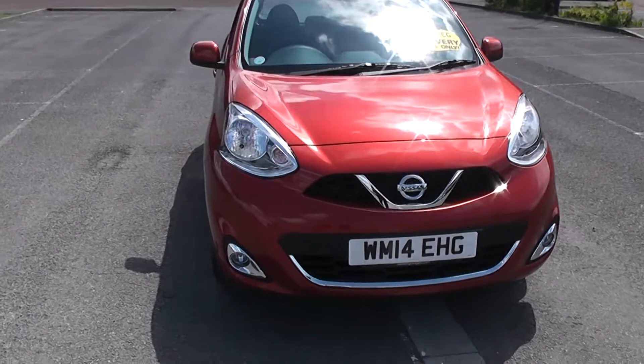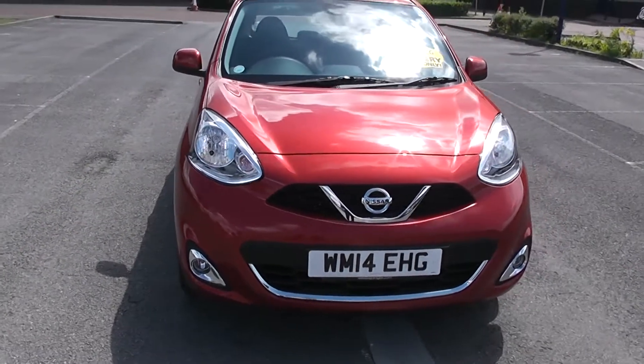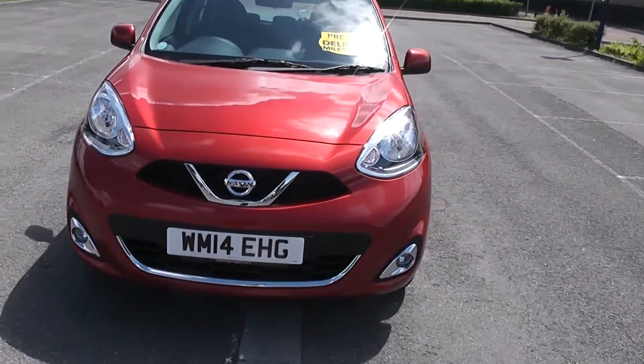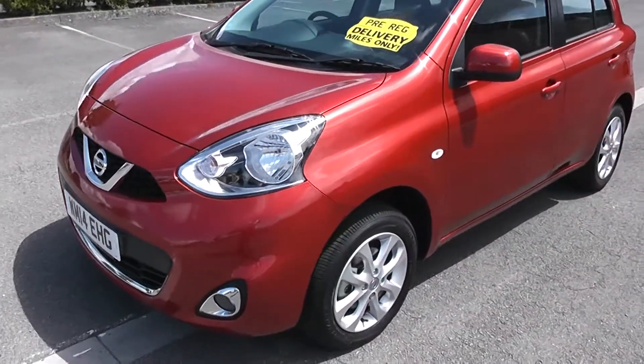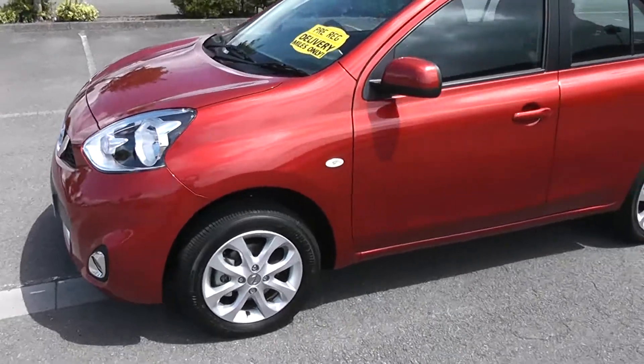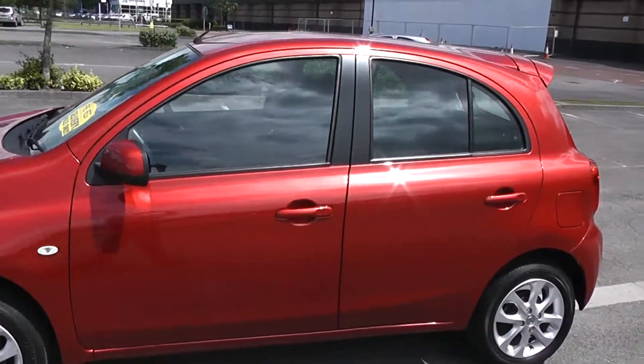I'm going to start with the swept headlights there, with fog lamps down at the bottom featuring a chrome surround on the fog lamps and the bottom half of the grille. As we come round the corner you'll be able to see the 15 inch alloy wheels with body colour door mirrors and door handles.